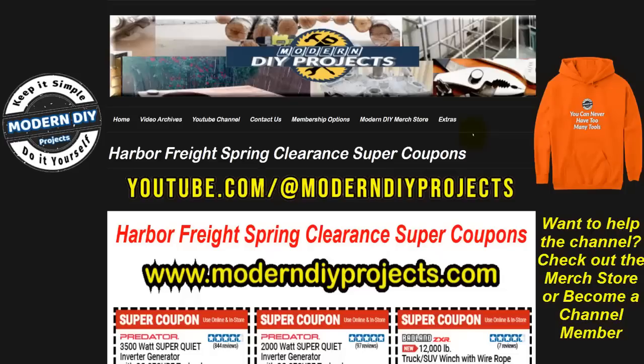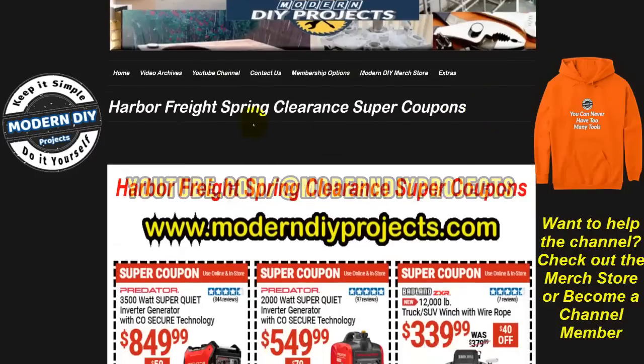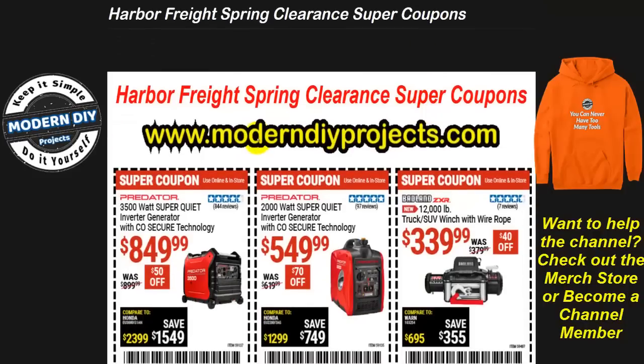Hello everyone and welcome back — it's your buddy Modern DIY bringing you the latest and greatest savings from the internet. Today we're looking at the Harbor Freight spring clearance super coupon sale going on right now, good from the end of March all the way through the middle of April. I have about 100 different coupons in this flyer. You can see them anytime on my website under the extras tab — just look up the Harbor Freight spring clearance super coupon sale.